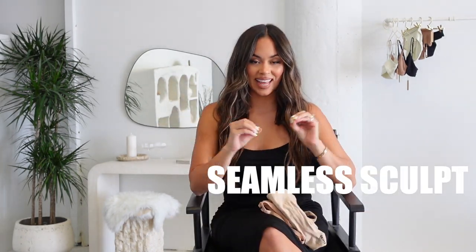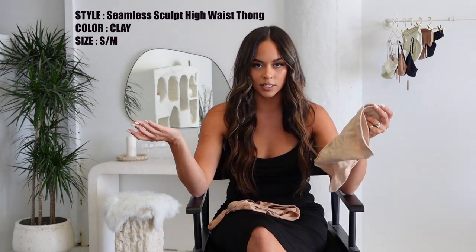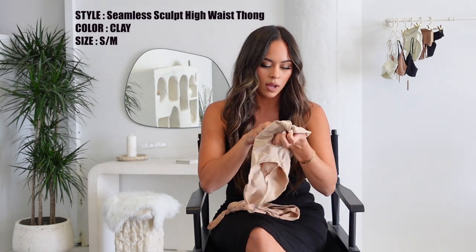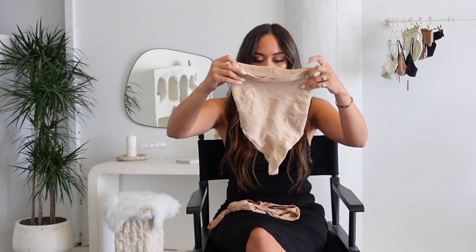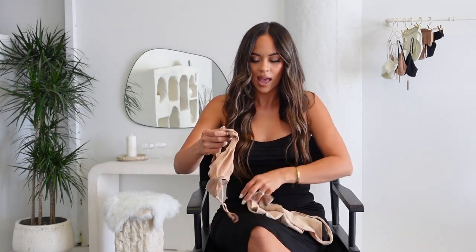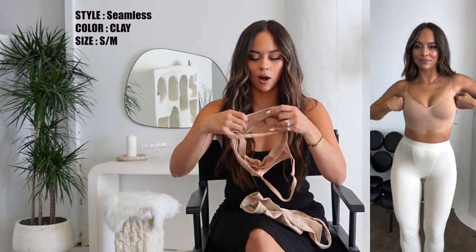Last but not least — the Sculpt collection. I never knew sculpt shapewear items existed until SKIMS. For special events and occasions, they do recommend you get your normal size. However, if you're planning to wear the Sculpt collection for a longer period of time, they recommend sizing up so you're more comfortable. These are in a size small/medium. I wear these with high-waisted jeans, dresses — they're one of my go-to pieces. The thong is really comfortable and it sucks everything in all the way up to your breast area.